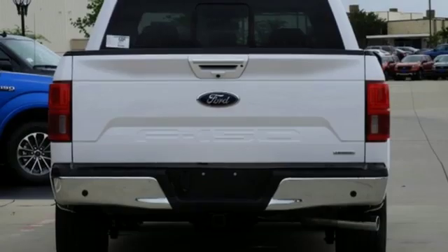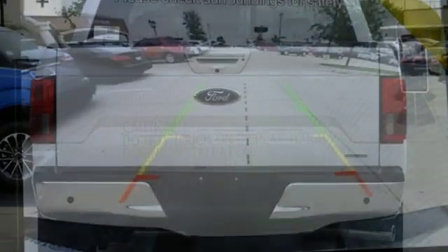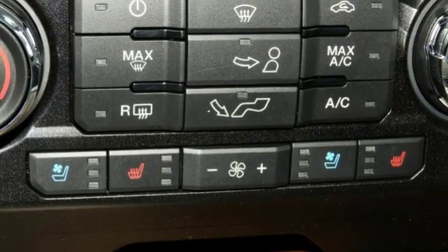Streaming audio. Power heated mirrors. Front heated and ventilated leather split bench seats. Configurable instrument gauges. Doors and push-button start proximity key. Dual zone climate control.